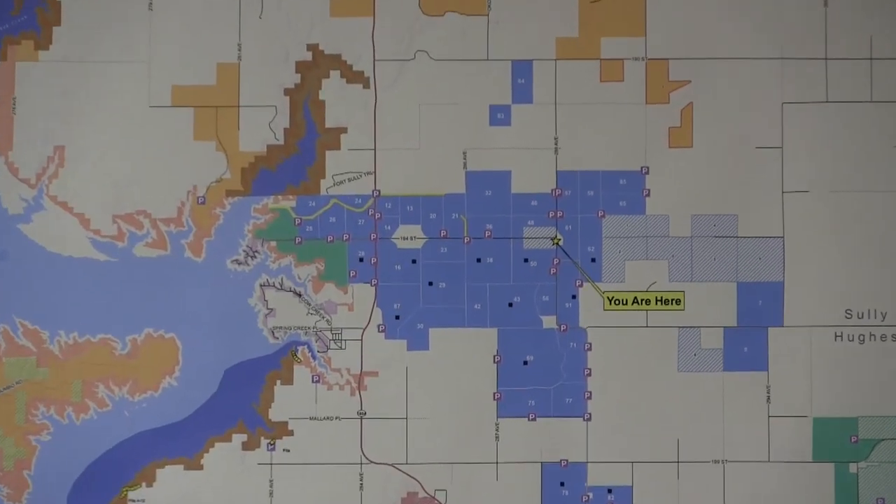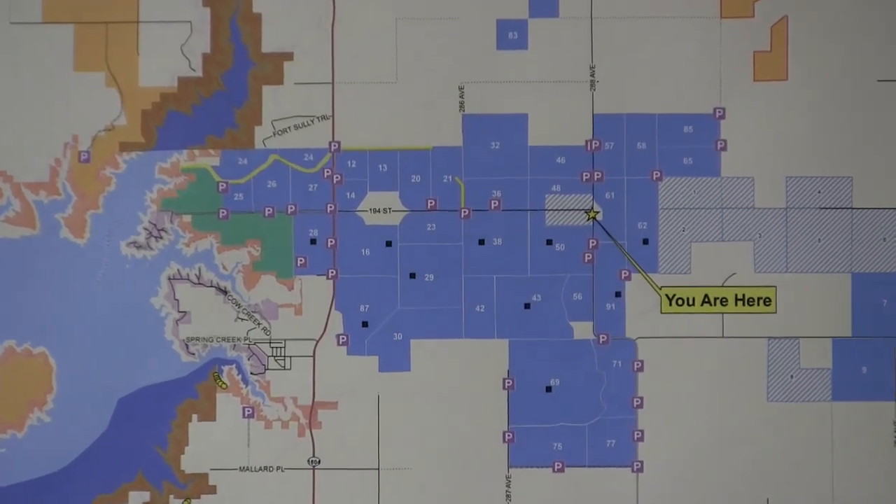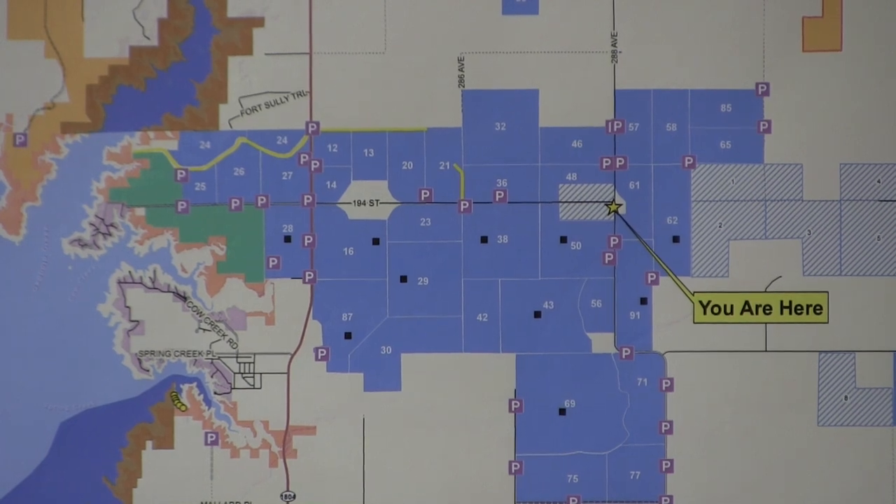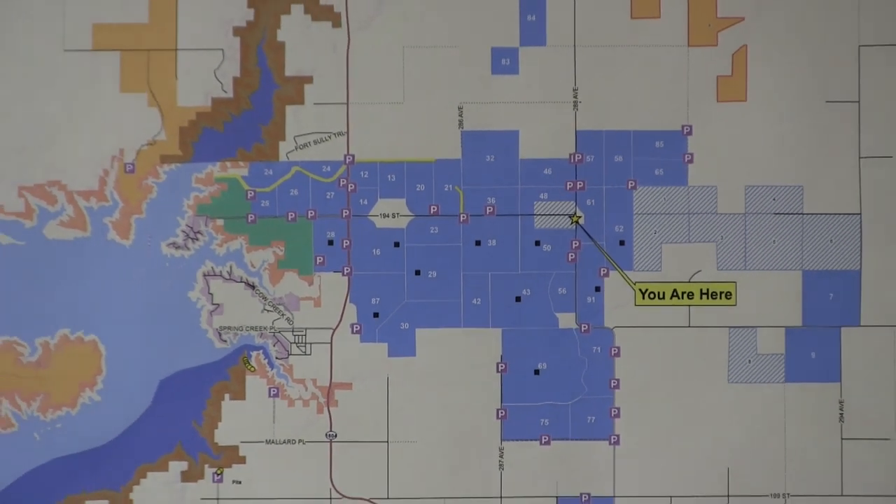These trailers can only be used on the waterfowl access lands. We have about 48 registration fields covering about nine miles east to west and about the same going north to south. It's a big area out here.